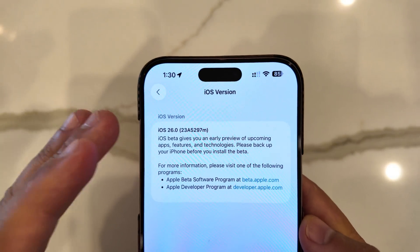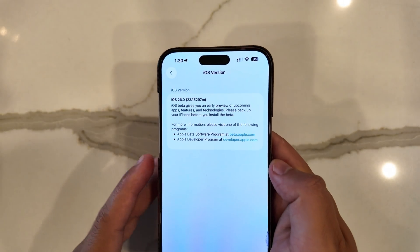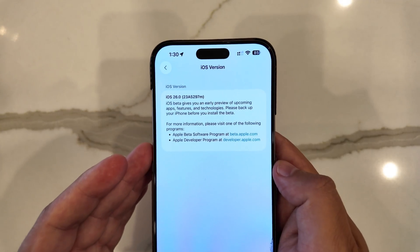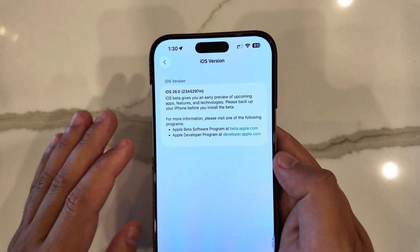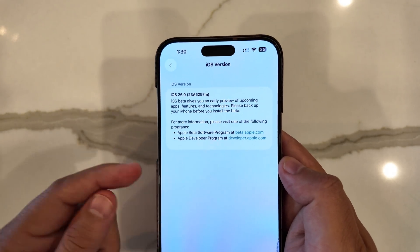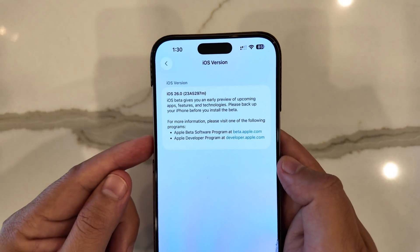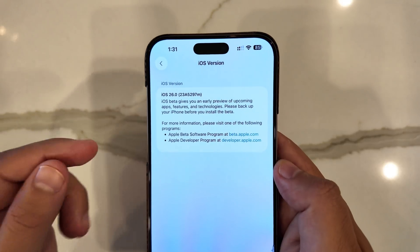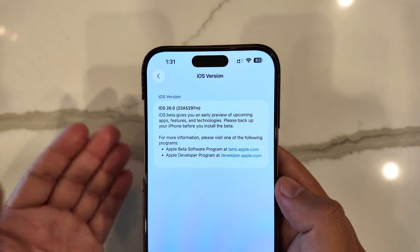What's interesting is, if you've been following along with this whole beta cycle, the letters aren't going towards the beginning of the alphabet as they traditionally do as the betas go along. Apple for the longest time has always had the lettering system at the end of a version number — the closer it is to the beginning of the alphabet, the closer we are to a public release.